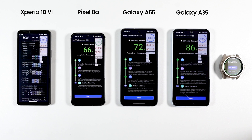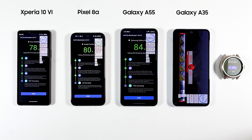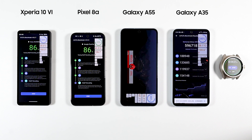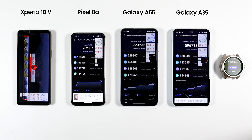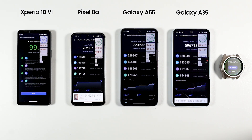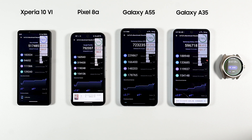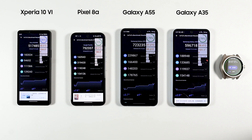I then ran two sets of benchmarks: Antutu for general performance and 3DMark for GPU. Antutu is my favorite because it tests everything, and I find it replicates normal usage quite well. The results were: Xperia getting 517k, Pixel 8a getting the best overall score of 752k, A55 with 723k, and A35 with 596k. It's worth noting the phones were a bit warm by then, which can slightly affect scores.